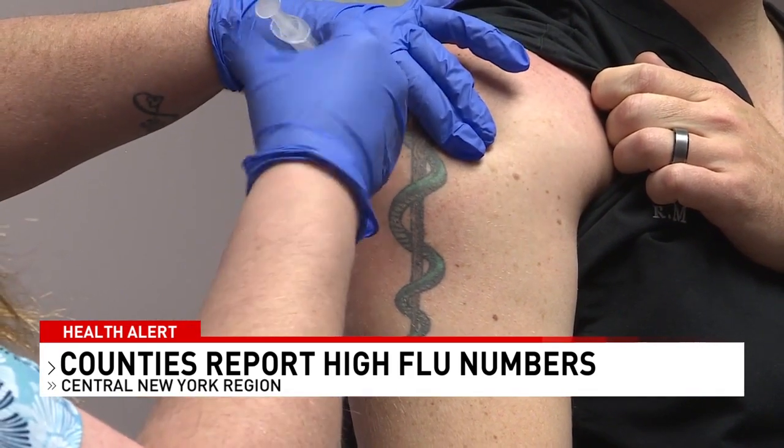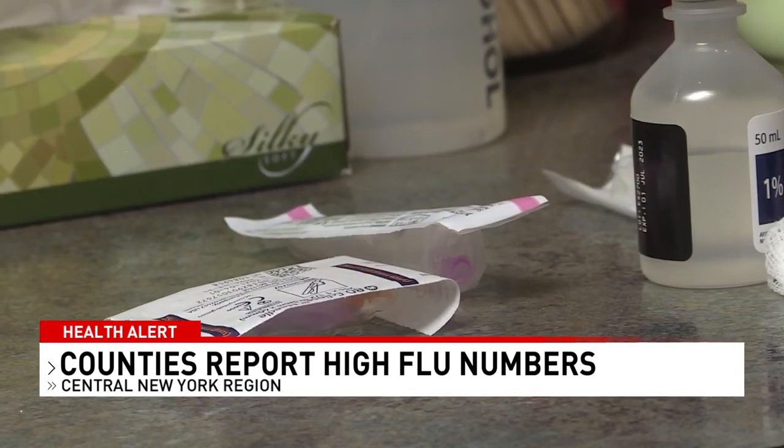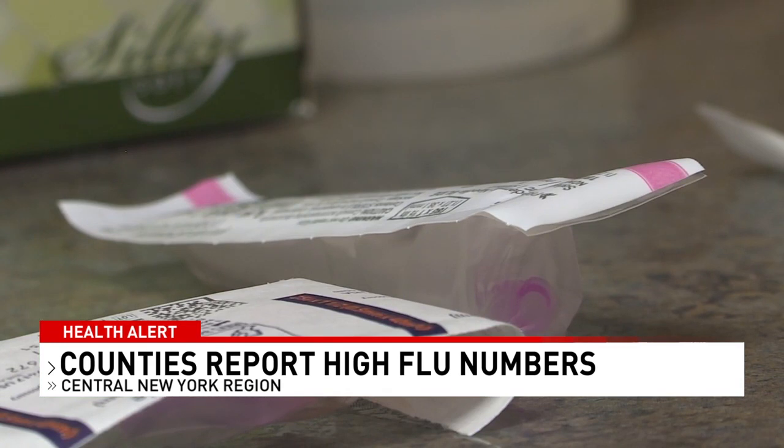Although flu shots were recommended months ago, doctors say it's not too late to roll up your sleeves. The flu vaccination this year is expected to be a good match, though actual data won't be available until early next year. The CDC recommended vaccination in September or October, but still a minority of people have done so. Doctors are asking people not to forget hygiene practices from the pandemic, especially as groups prepare to gather for upcoming holidays. Oswego County has added a flu tracker to the health department website so neighbors can stay flu aware.